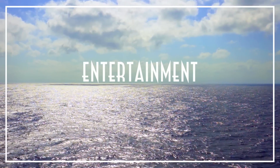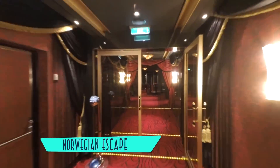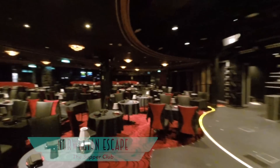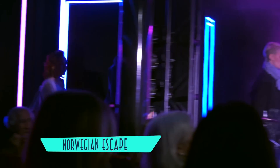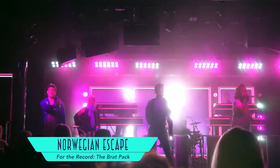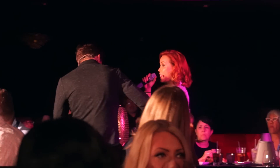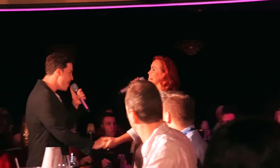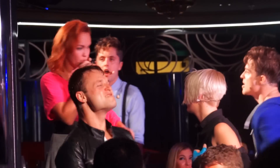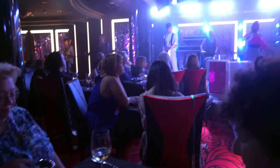And the fun doesn't end there. Joining dining and entertainment is the supper club, a venue with tasty food that is most known for its show — For the Record: The Brat Pack, a musical celebration of John Hughes' 1980s movies. The show has proven so popular that it is actually relocating to the main Escape theater, where its great cast and story will be better served, while desserts will remain at the supper club.